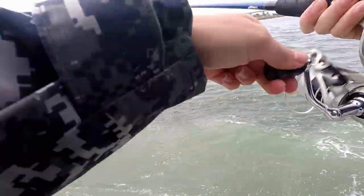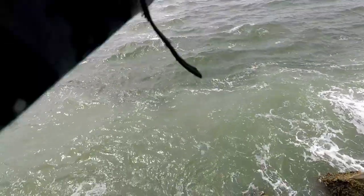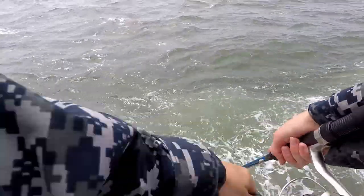Woo! This current is moving on the spoon. So a few weeks ago at Cape Canaveral, we decided not to record and I landed Spanish Mac and Bluefish on four different lures — and there was no video evidence.